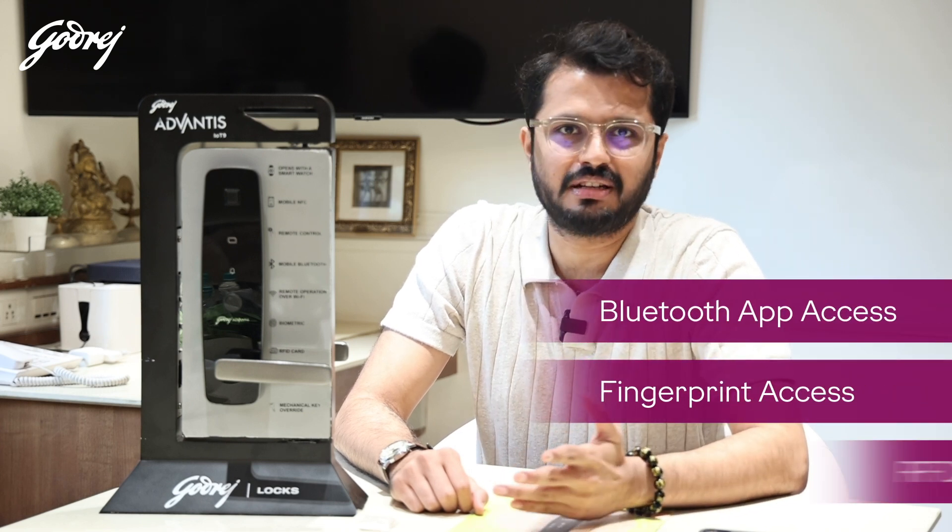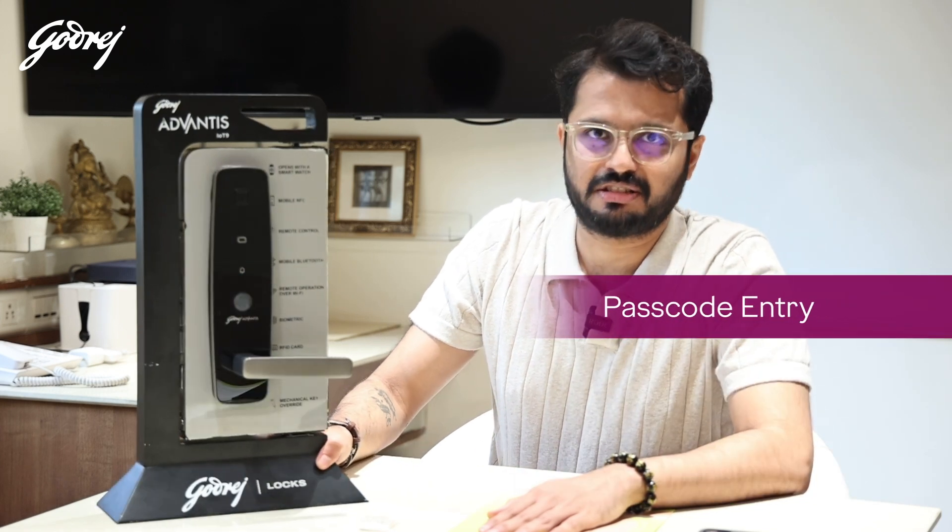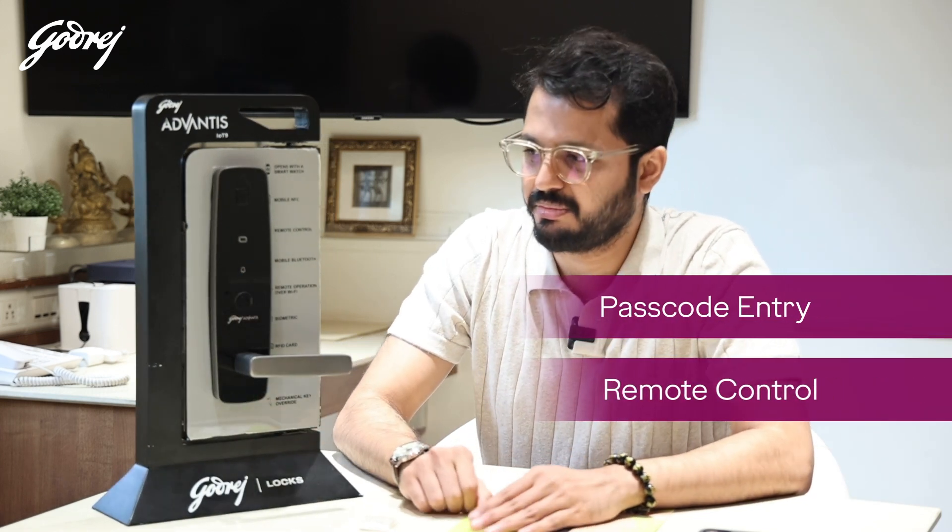They also have a mechanical key override, which I guess is really required, especially just in case technology fails at 0.1% of the time. We've all been there.